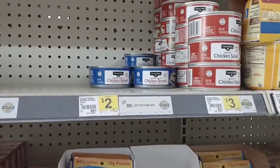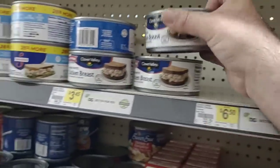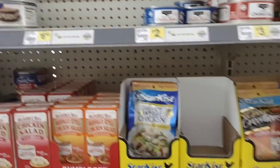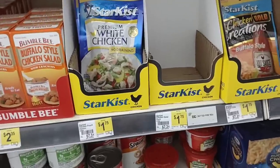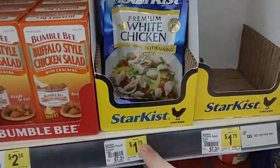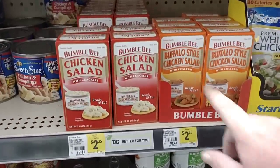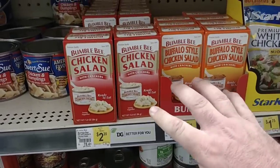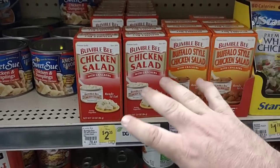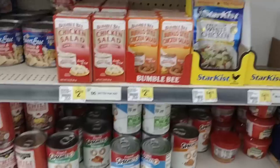They have chicken salads: Clover Valley is $2.00 for a small can, and Swanson is $3.45 for 12.5 ounces — for $0.55 more you get 28% more, so that's the better deal. StarKist Chicken Creations are $1.75. The Bumblebee Chicken Salad and Buffalo Style Chicken Salad are $2.35 — that's ridiculous, because at Dollar Tree the Brunswick ones, made by Bumblebee, are $1.25, which is $1.10 cheaper and they taste exactly the same.